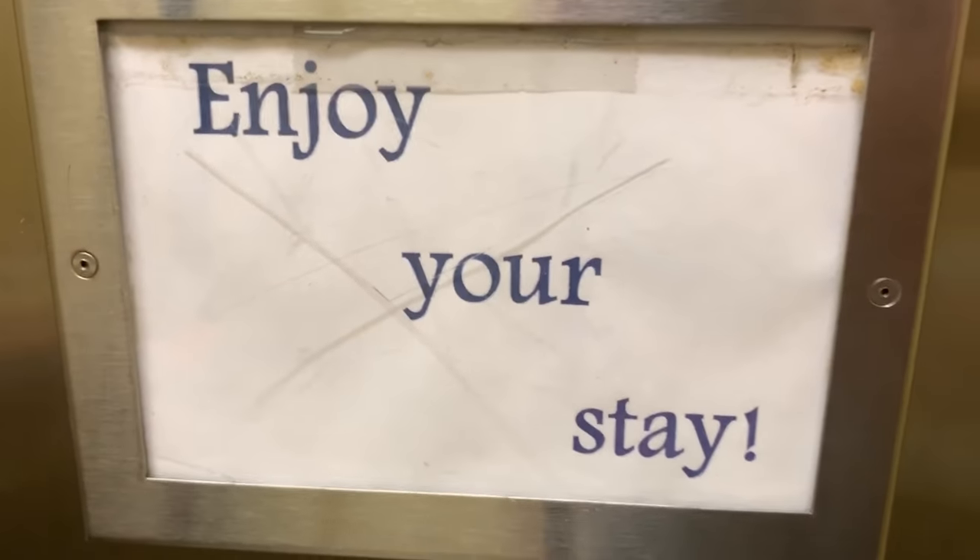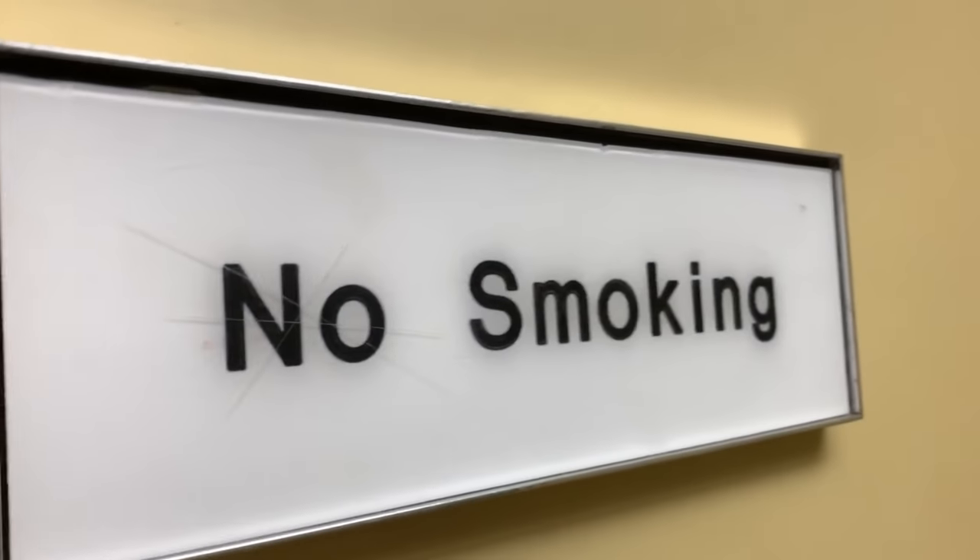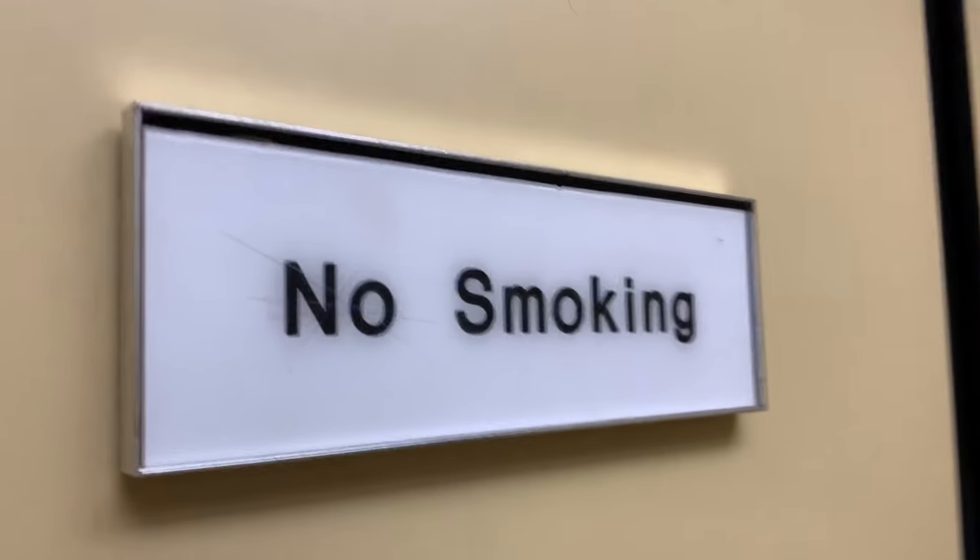Enjoy your stay. No smoking — they just crossed that out, so this is a smoking room. I just checked out of the Days Inn — and look, the 'y' in the sign doesn't even work. That was the Days Inn in Amarillo, Texas. Thanks for watching, never stay here, have a great day.